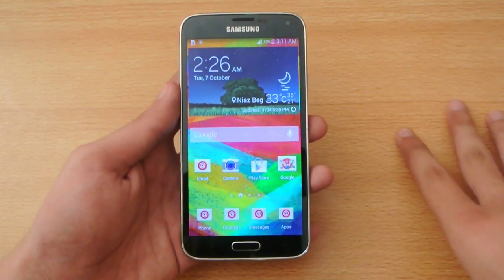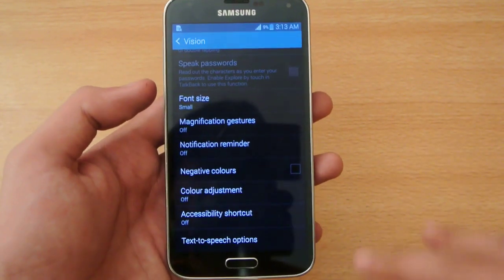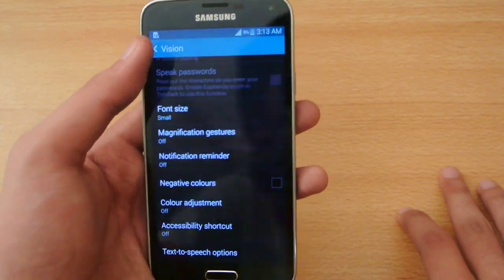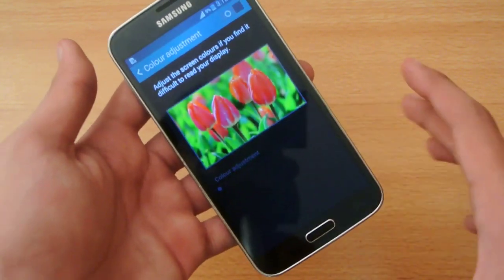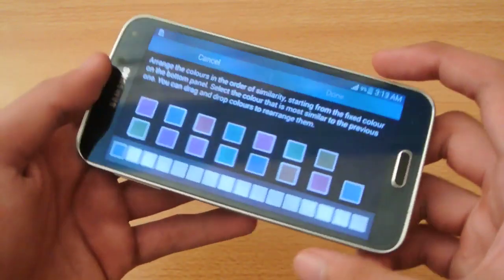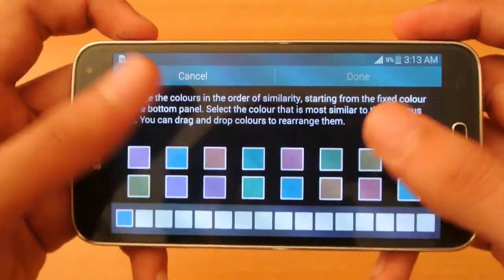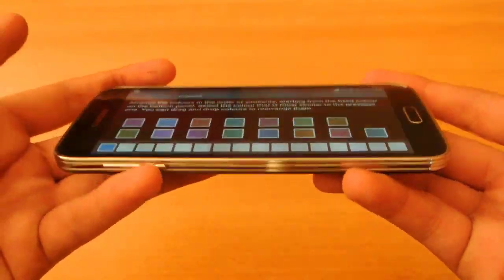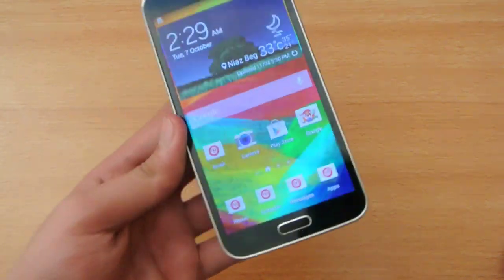Number thirty: if you don't like the TouchWiz UI or it feels boring, you can use any kind of launcher. Number thirty-one: the Galaxy S5 has much better color adjustment — if you go to Settings, then Accessibility, then Vision, there is a color adjustment option. You can adjust the colors of your screen according to your eyes by arranging the color set.